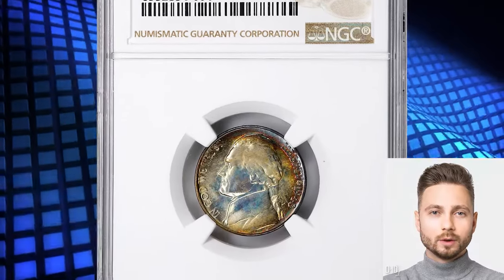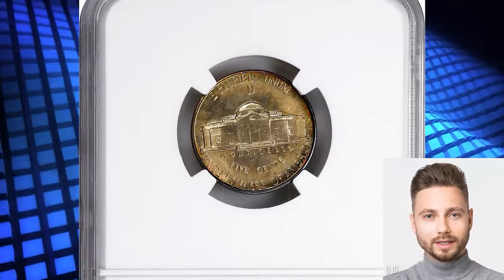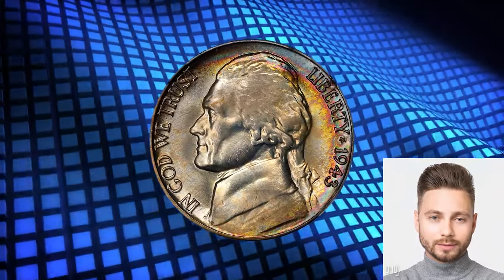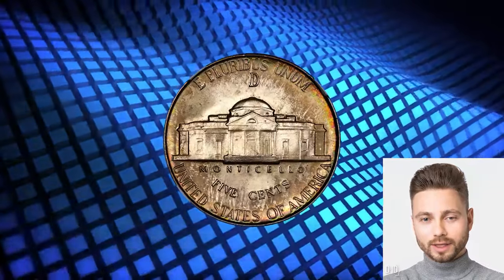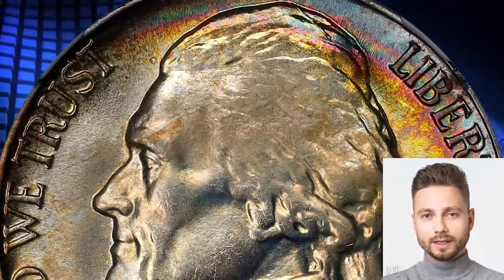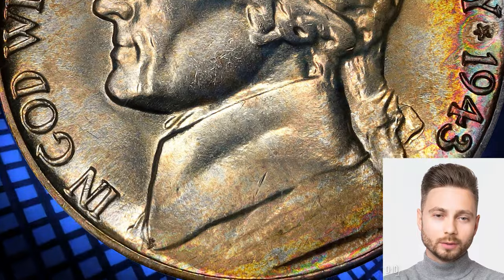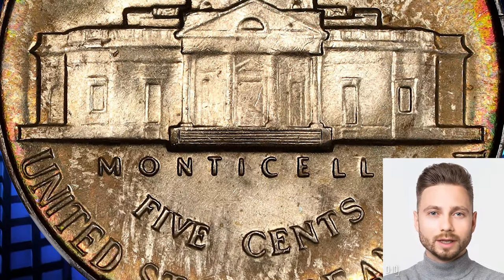No. 4. Rainbow Tone 1943 D Jefferson Nickel graded in Mint State 68 by NGC. Comes with six fully struck Monticello steps, according to Stack's Bowers. This exceptional 1943 D Jefferson Nickel represents the pinnacle of both the date and the historic wartime silver alloy type. It is magnificently toned with vivid pastel colors that deliver outstanding visual appeal, fully struck with six full steps and essentially perfect beneath a glass.